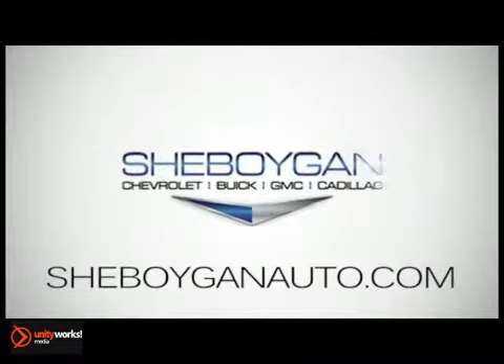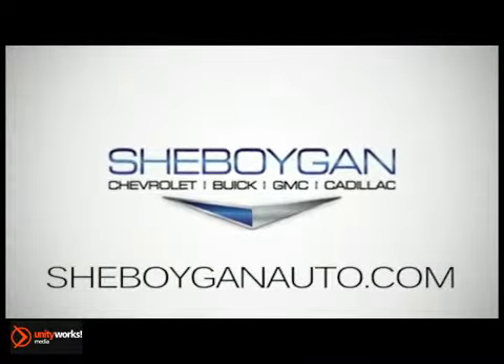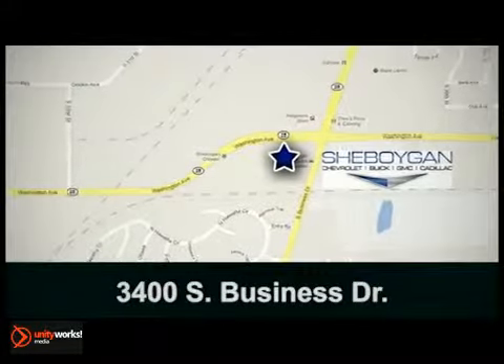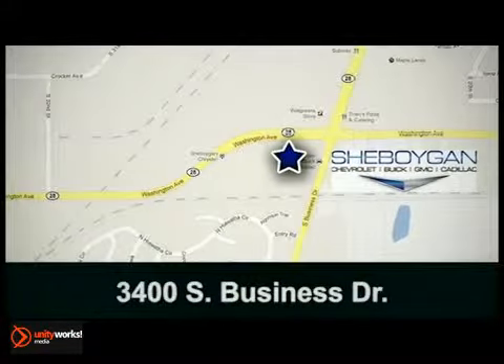Cheboygan Chevrolet Buick GMC Cadillac — come see us today. We're conveniently located at 3400 South Business Drive in Cheboygan, Wisconsin.